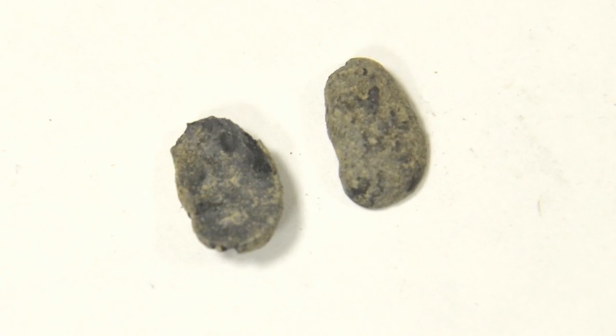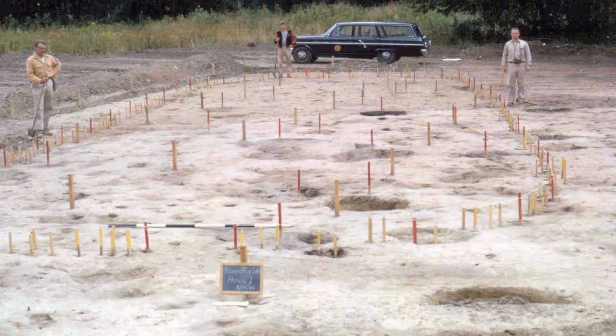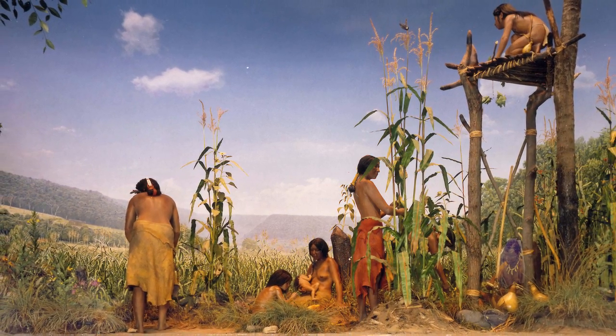For decades archaeologists accepted that the Indian corn, the beans, and the squash from the Round Top site were the earliest occurrence in eastern North America for those three crops together, at around 1000 AD.